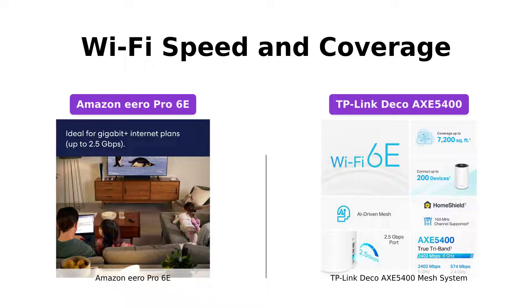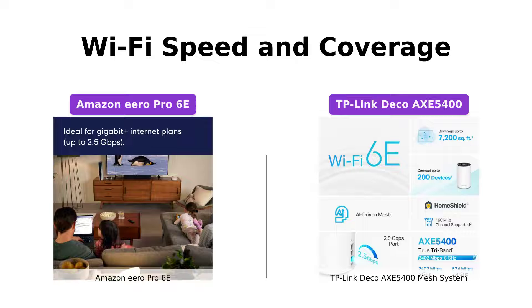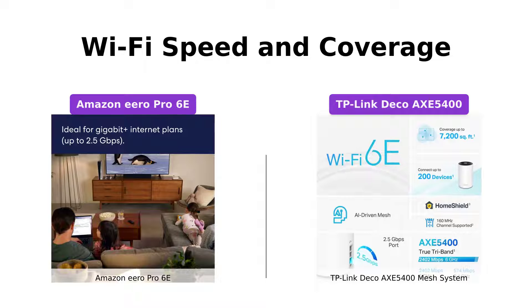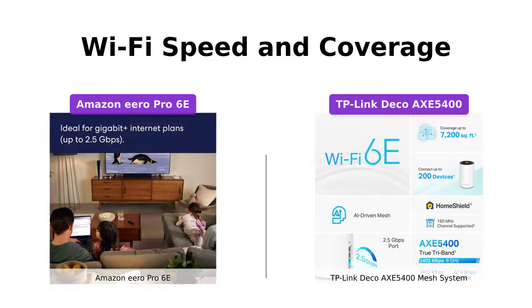On the other hand, the TP-Link Deco Axe 5400 offers tri-band mesh Wi-Fi and covers up to 7,200 square feet. It can reach speeds up to 5,400 Mbps, allowing for seamless connectivity for up to 200 devices. Both systems deliver outstanding speed and coverage, ensuring a strong and reliable Wi-Fi signal throughout your home.